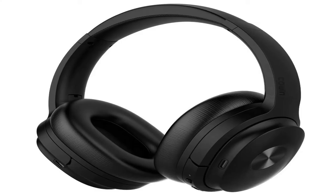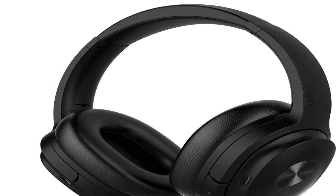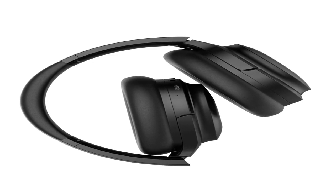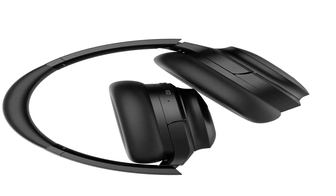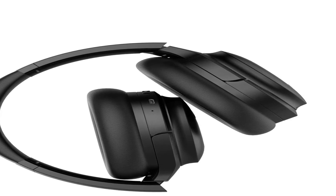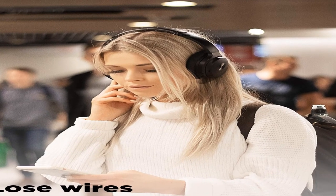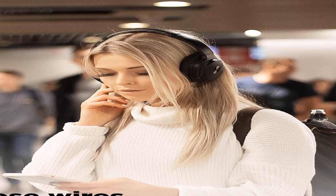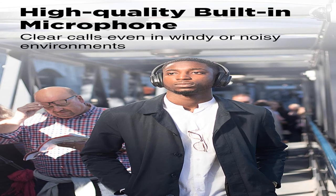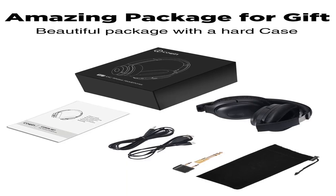Number 1: Special features — noise cancellation, Bluetooth 5.0, foldable, aptX wireless, built-in microphones, comfortable over-ear, hi-fi stereo, deep bass, lightweight, 50 hours playtime, travel on the plane. Product information: color black. Item weight 9.6 ounces. Shipping weight 1.65 pounds.